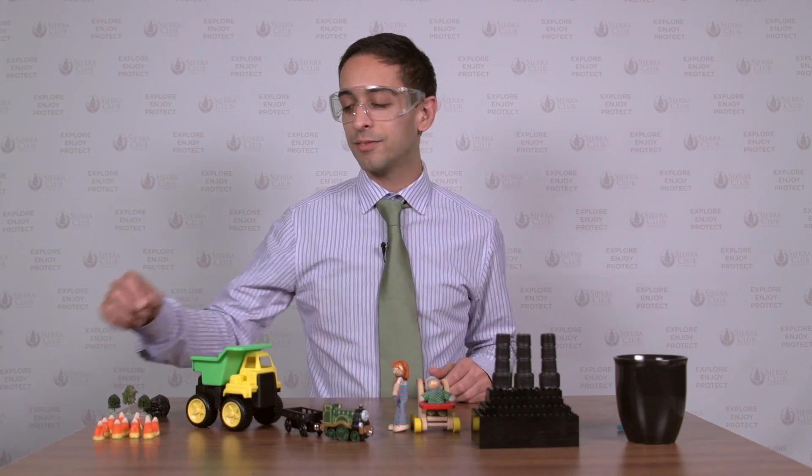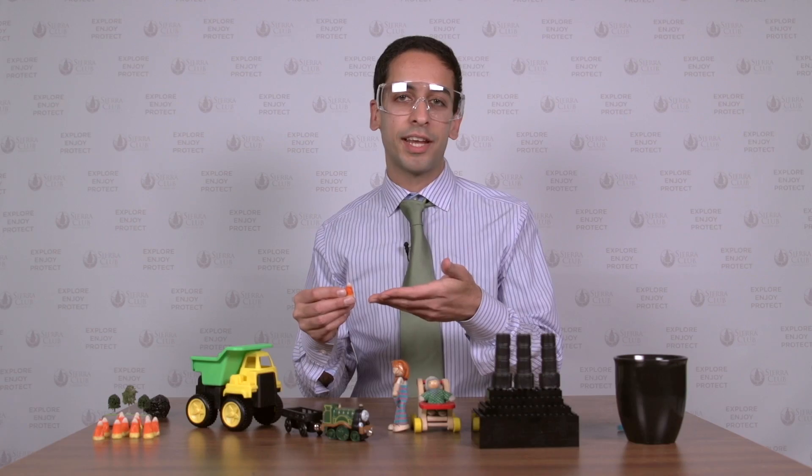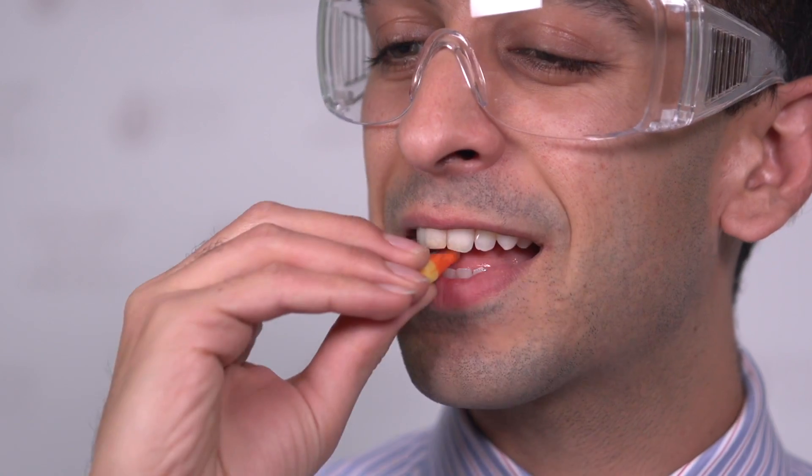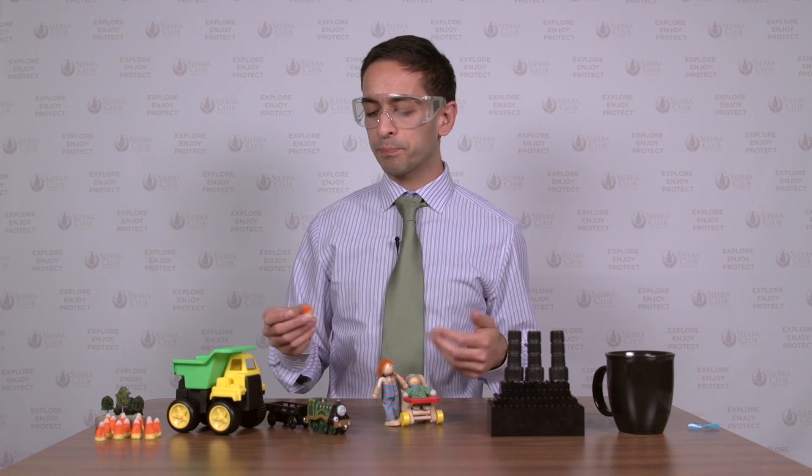In order to get to the coal, we have to blow the tops off of mountains. A mountain is like a piece of candy corn — that white part at the top? No one eats that! We dump that stuff into rivers and streams where it can cause some flooding.